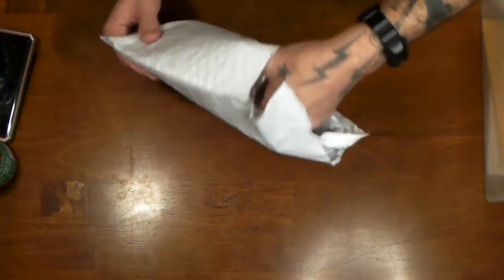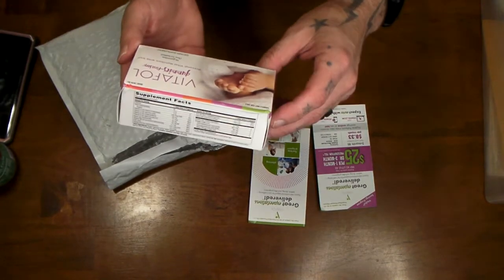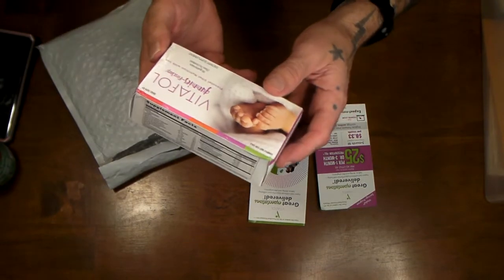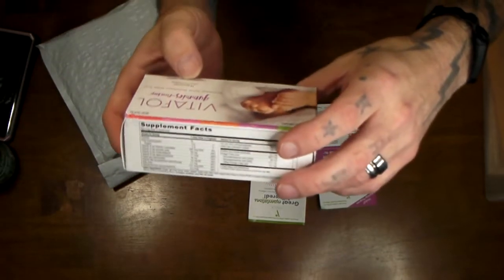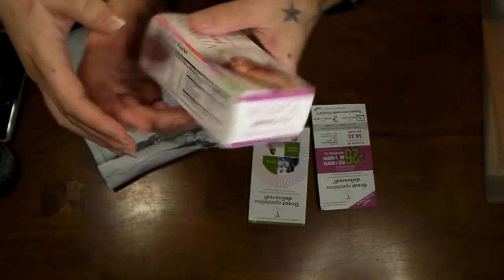This looks like a sample of Bitiful Gummies — First Step Prenatal Vital Nutrition with Iron. I think there are only 14 gummies — two seven-count bottles — which is a decent size trial compared to a lot of others that only send you two gummies.